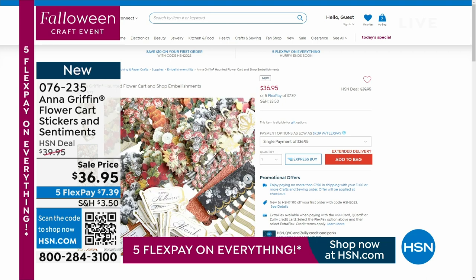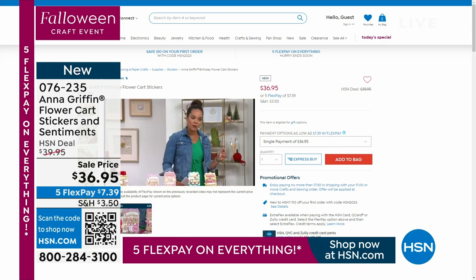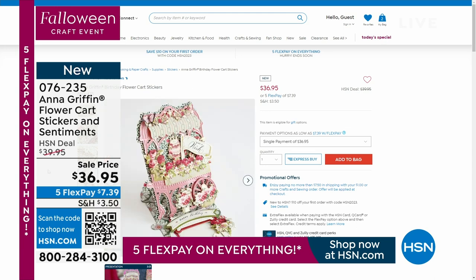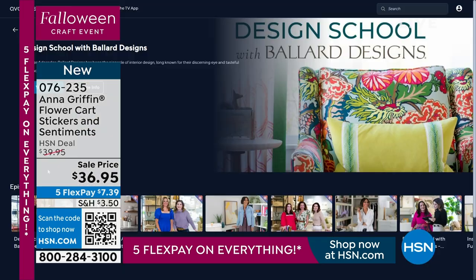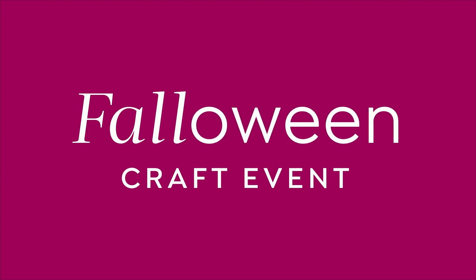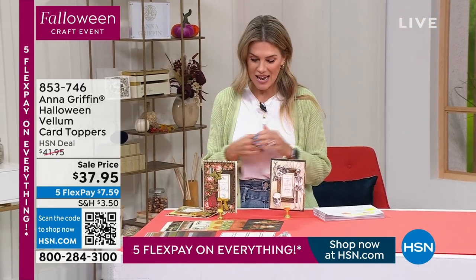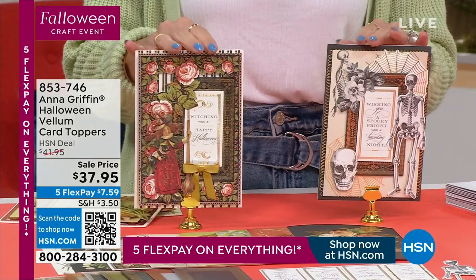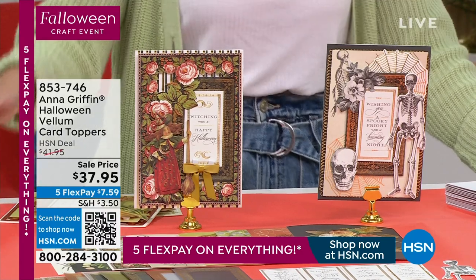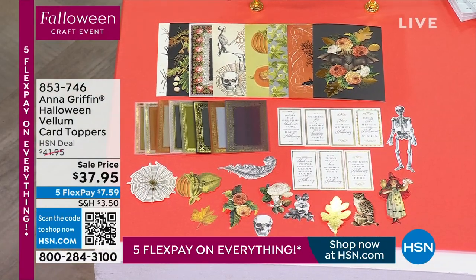It's actually going to go back to something really special in the show. We're going to have something that goes with the flower cart — if you know, you know. You can go to hsn.com and shop for it early. From beautiful flowers to more Falloween, we have some Halloween vellum card toppers — all the vintage vibes, everything unique and special that Anna brings. You're getting 24 different card layers, 24 vellum layers, 78 embellishments, and 24 sentiment stickers.